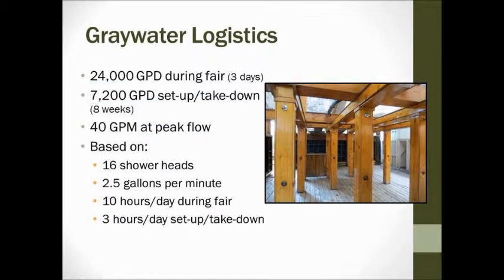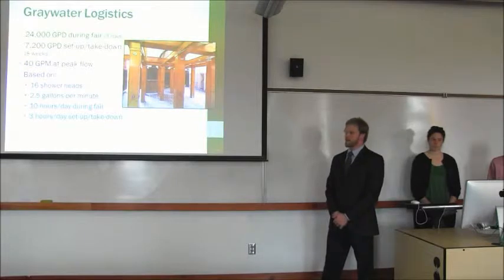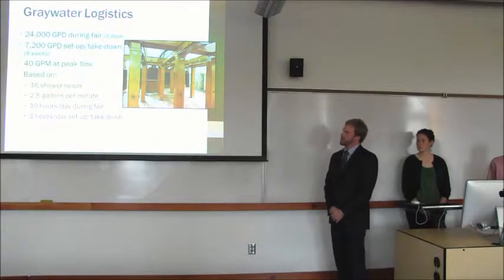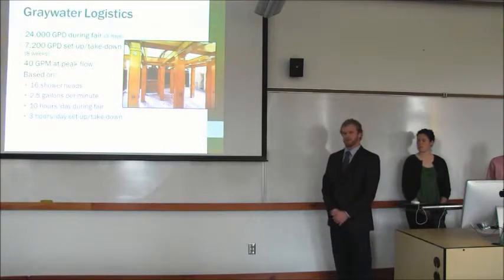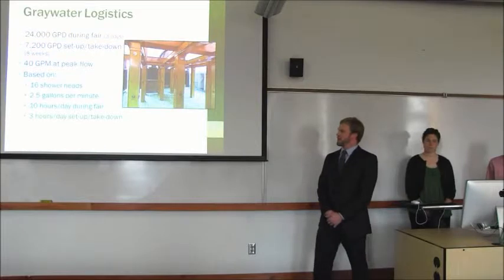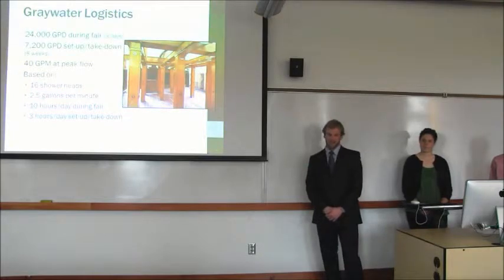Here's a quick look at the different flow numbers. We have about 24,000 gallons per day during the fair, which is three days long, and about 7,200 gallons per day during setup and takedown, which is about eight weeks during the summer. Our peak flow is 40 gallons per minute, found by taking the 16 showerheads and multiplying by 2.5 gallons per minute — the max flow rate per the Energy Policy Act of 1997. We assumed about 10 hours per day during the fair: four hours in the morning, four hours at night, and about two hours midday. During setup and takedown, we assumed three hours per day, as told to us by one of the fair elders.